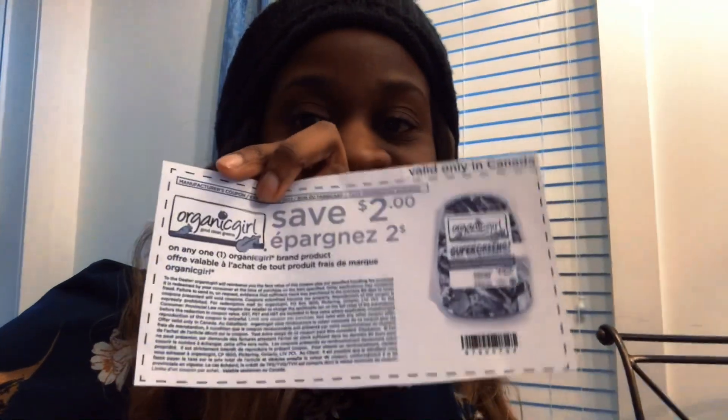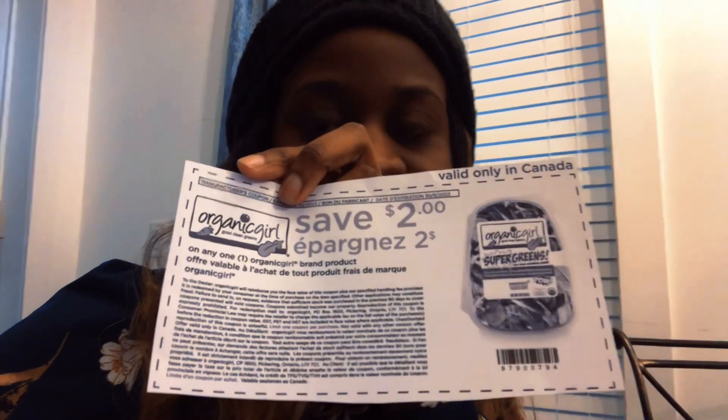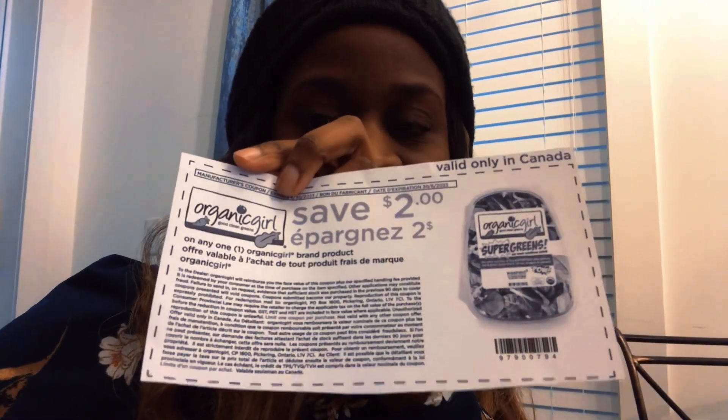Hey everybody, I am planning to go to Healthy Planet, probably equivalent to like a Whole Foods or a place that sells supplements and healthy kinds of food. I have a coupon that can go across the board for Canadians and Americans. It's called Organic Girl and it's a salad — $2 off. If you go to their website and sign up for their mailing list, you can get a $2 coupon. We're going to try and find some deals at Healthy Planet.